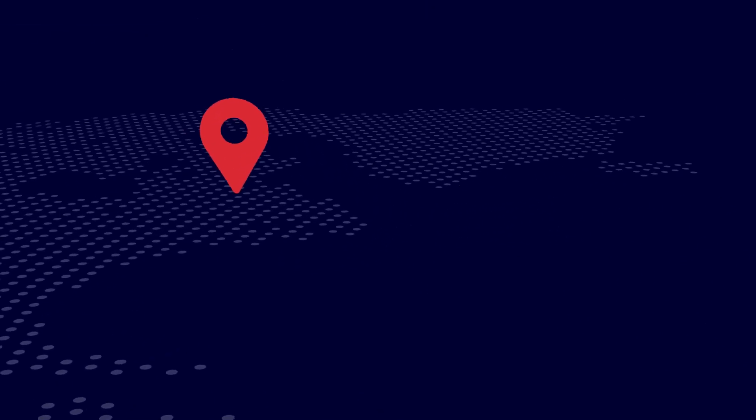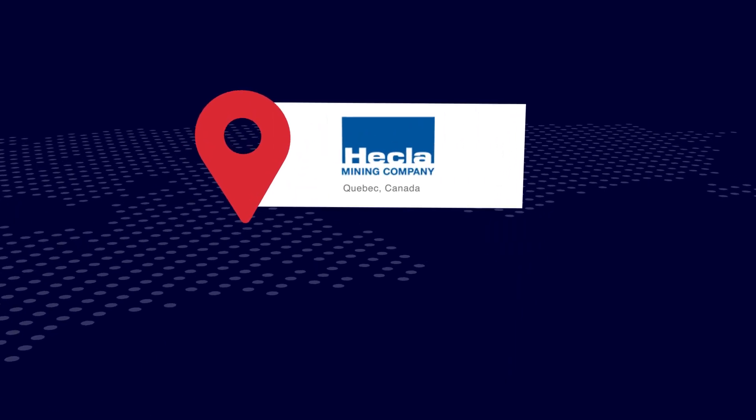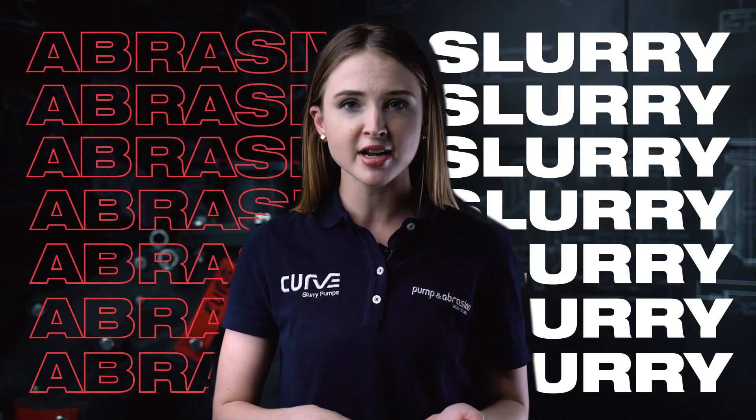PABT Canada partnered with the North Western Quebec Gold Mine in order to improve the life of their SAG mill discharge pumps. The application presented multiple challenges, such as high abrasive slurry and the presence of unwanted debris, all of which contributed to a very demanding application.